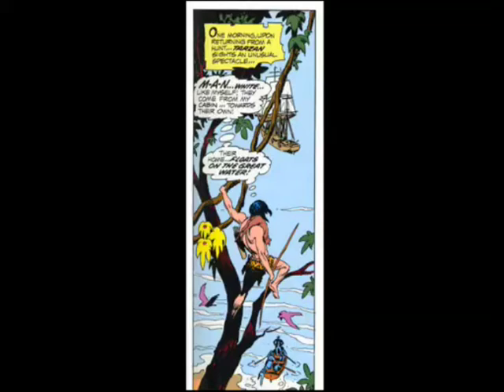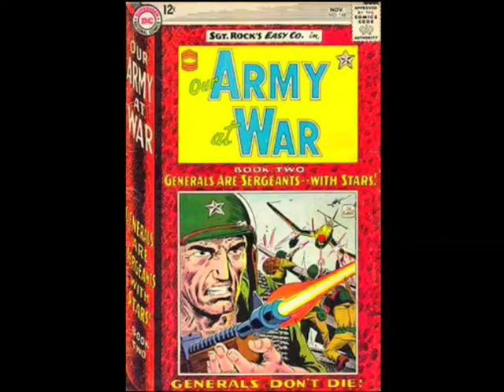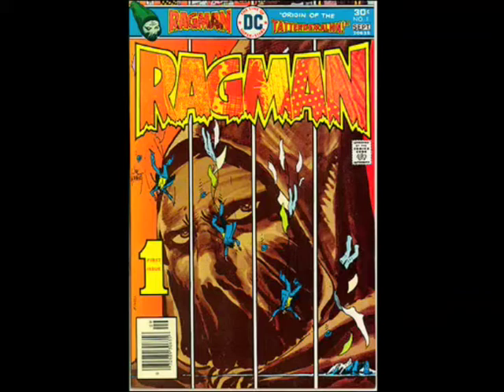Kubert was always doing great things with type and covers, to the point where in the mid-60s he did two issues in a row of comic books that looked like books. And Kubert never stopped — in the 70s, look at the logo for Ragman, which was pretty innovative at the time to use a photograph, like a half-tone photograph of rags.